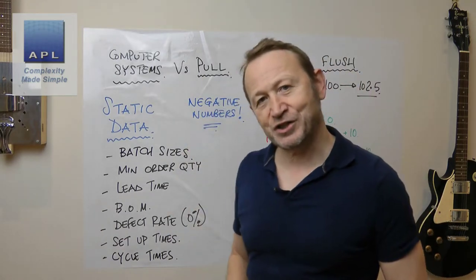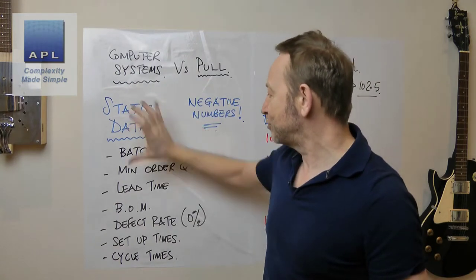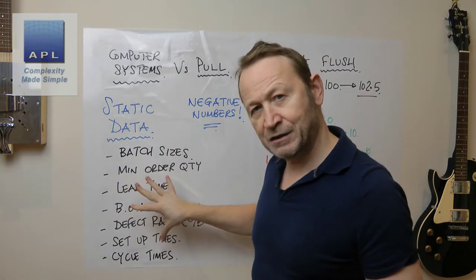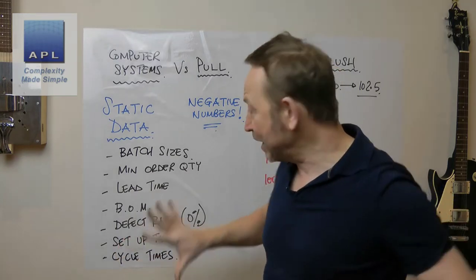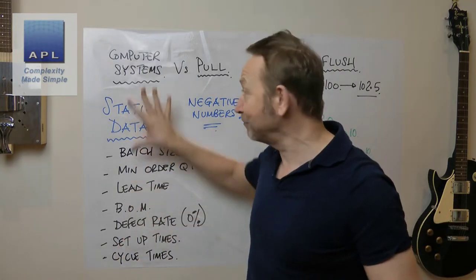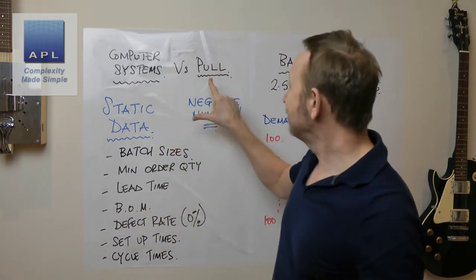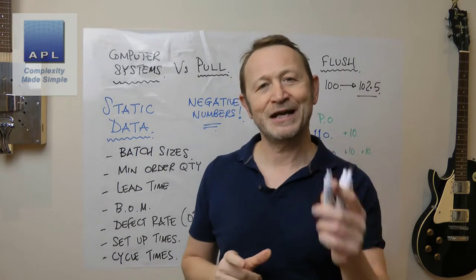Now what does the pull system do? There's a key difference here. What the computer is doing is working in the theoretical - it says life should theoretically be like this, and if you try to move away from the theoretical world it lives in, it'll pull you back to theory. The pull system, on the other hand, always activates in the practical.